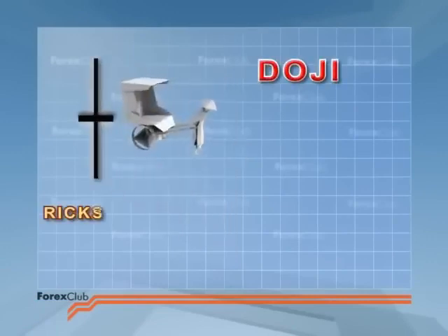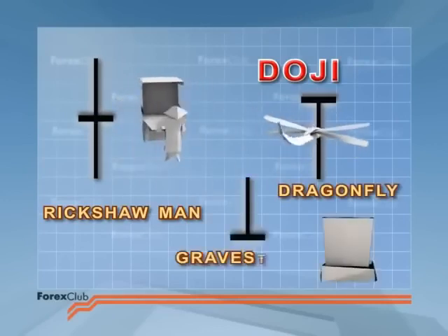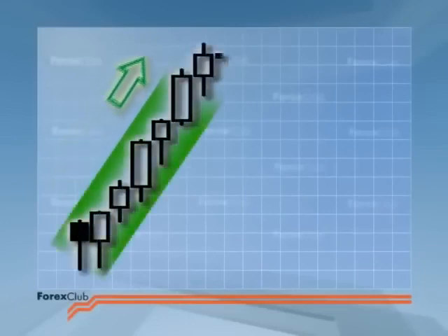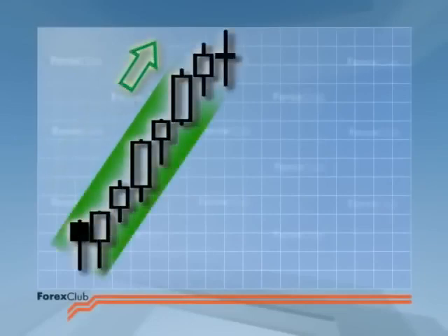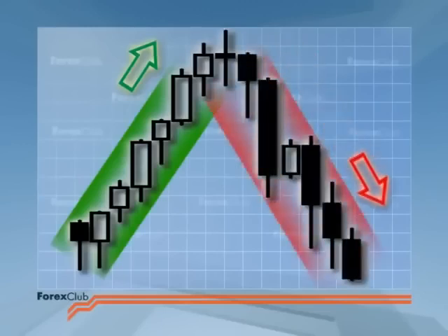We'll look at some other deviants of the rickshaw man, the dragonfly, and the gravestone in a bit. But first, a word of caution. People often wrongly assume that the word 'reversal' implies that the old trend is coming to a rapid end and price will immediately charge off in the opposite direction forming a new trend. But of course, it ain't necessarily so. In fact, that happens pretty rarely.